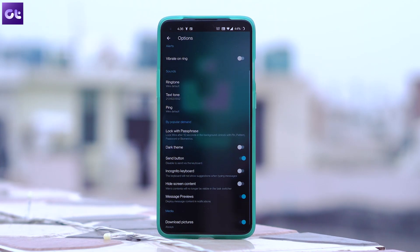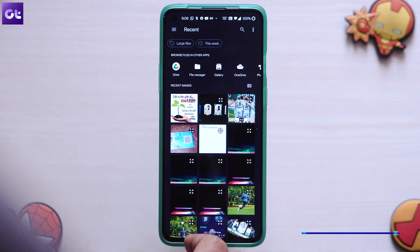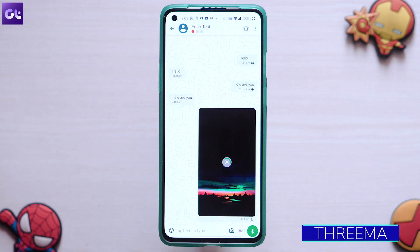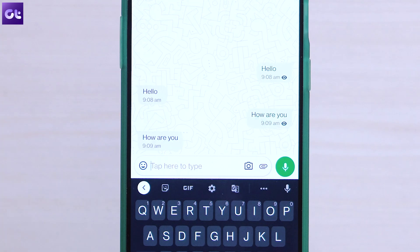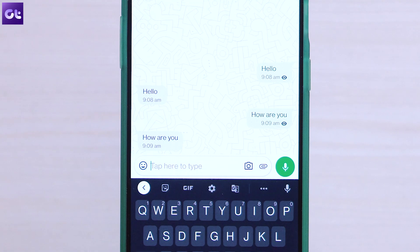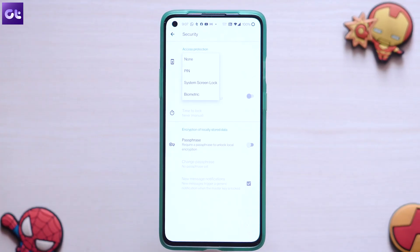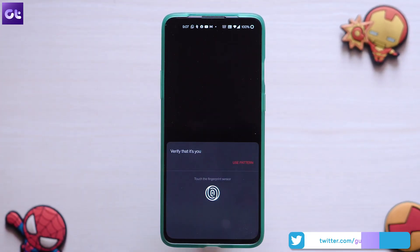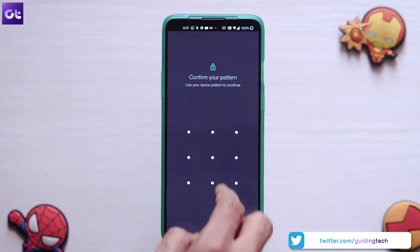Another app that provides some amazing level of encryption is Threema, which is absolutely free. The app encrypts all the data, including messages, shared files, and even your status updates. It's not a full-fledged WhatsApp replacement since it does not have any sort of calling facilities as of yet, but it is focused on your privacy. What's more is that the app is completely open source, so rest assured, your data is quite safe.